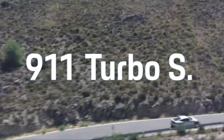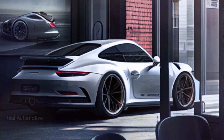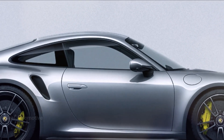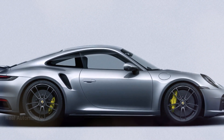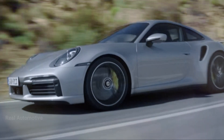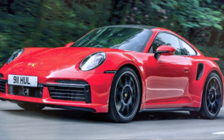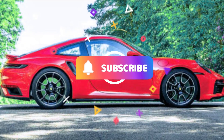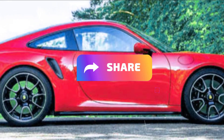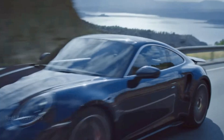The Porsche 911 Turbo S is gearing up for a mid-cycle refresh, and it's diving headfirst into the world of hybrid power. While we're still in the dark about some specifics, one thing's for sure — this beast is going to be a force to be reckoned with. Keep your eyes peeled for more updates on this electrifying Porsche, and don't forget to subscribe, like this video, and share it with your fellow car enthusiasts. Thanks for tuning in, and we'll catch you in the next video.